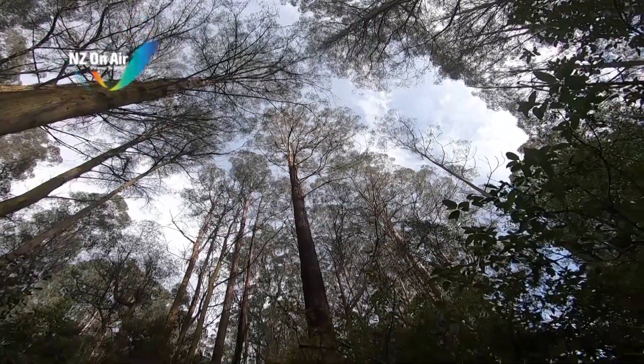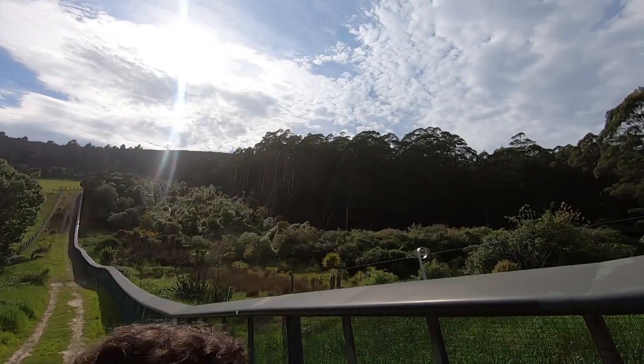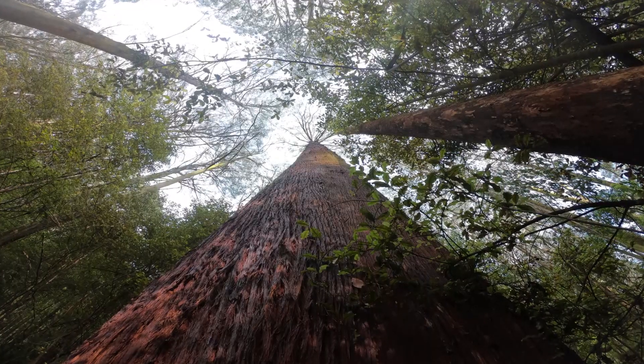Standing at 80.5 metres tall, this eucalyptus regnans at the Orokanui Eco Sanctuary is New Zealand's tallest tree.